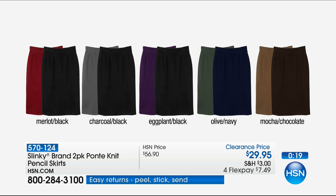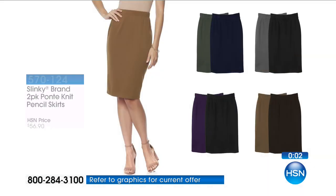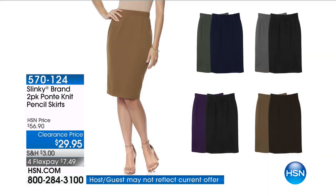Let's go through the colors one more time: merlot in black, charcoal in black, eggplant in black — so anyone who needs a black has three different options — olive in navy, and mocha in chocolate. $39.95, and one sells for that price, so it is a buy-one-get-one-free.